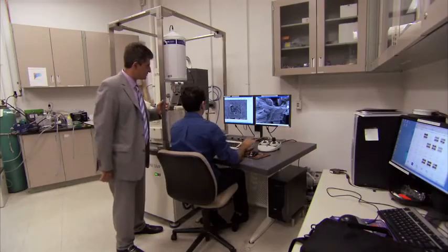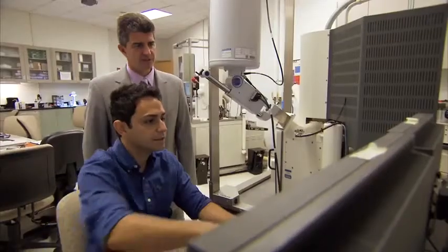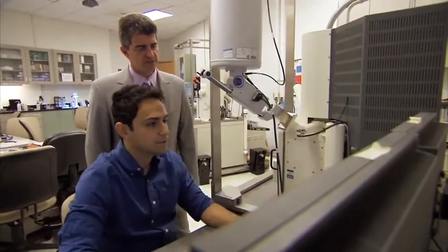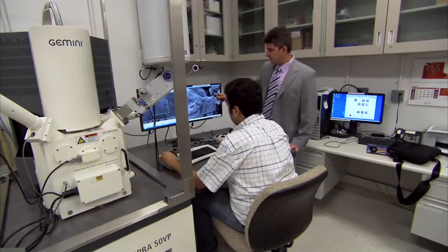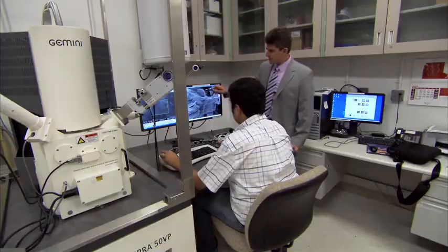A team of professors and students discovered the new material more than a year ago and are searching for new uses for it. Most people think that the image looks like a rocky cliff, but in fact this is a microscopic particle of a new two-dimensional solid, known as MXene. The size of the entire particle is about 30 micrometers, which is half of the diameter of a human hair.